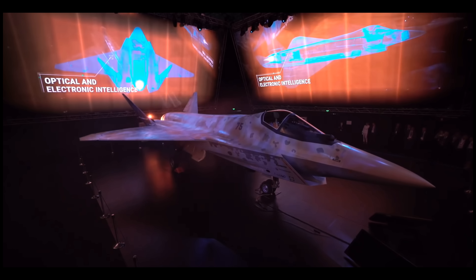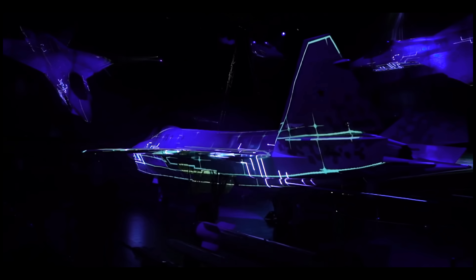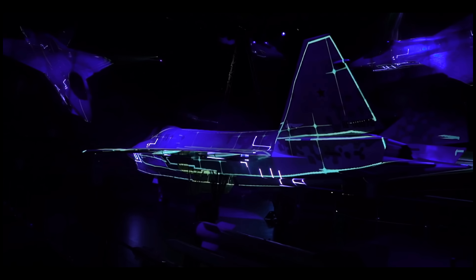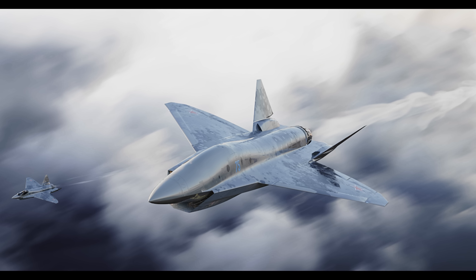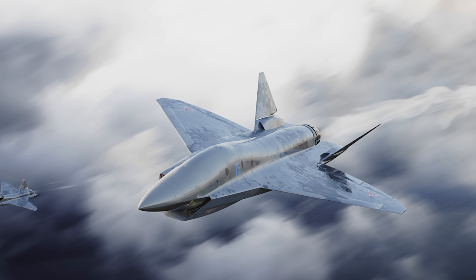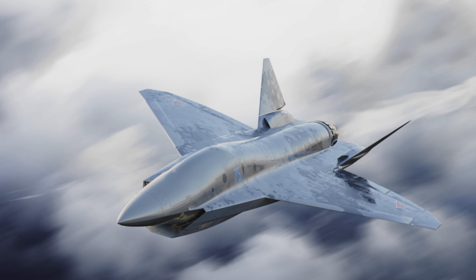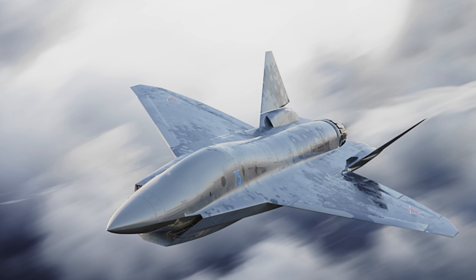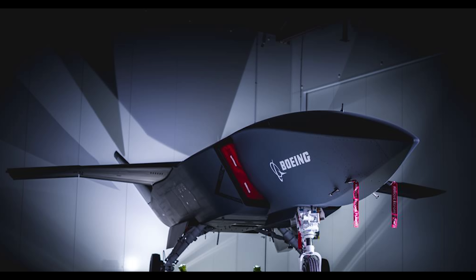The engine of the Checkmate remains mysterious — it's unclear if the real intended power plant is even installed in the demonstrator. In the last reveal, we were told the aircraft is rated for 8g maneuvering. This makes you wonder if the aircraft will be competitive in dogfights against American counterpart aircraft that are rated for 9g, and whether it is capable of high alpha or high angles of attack.